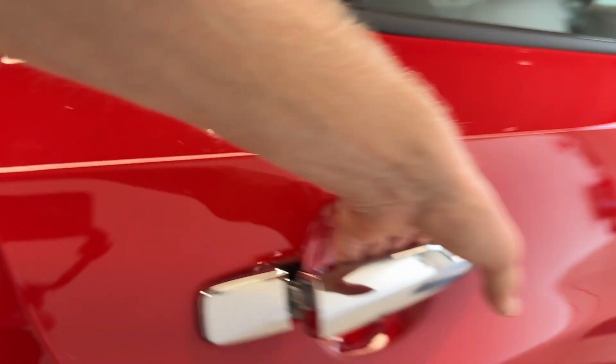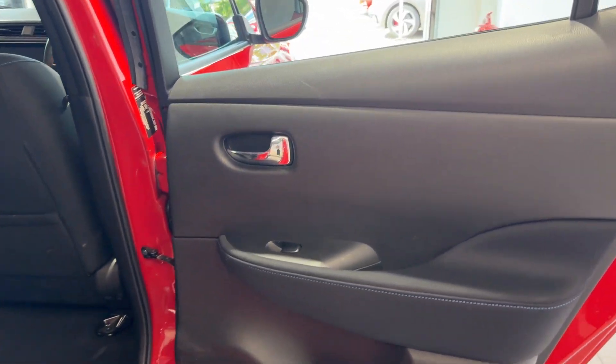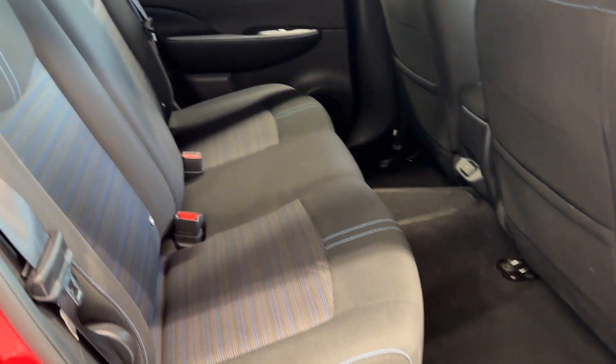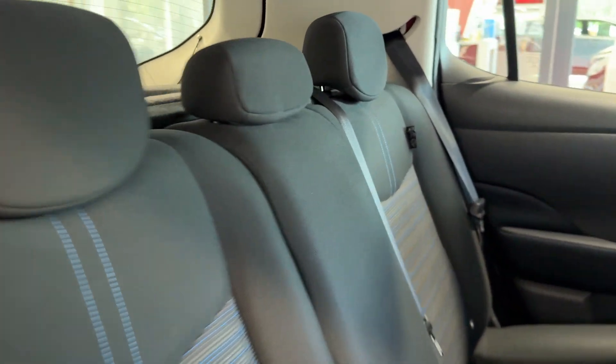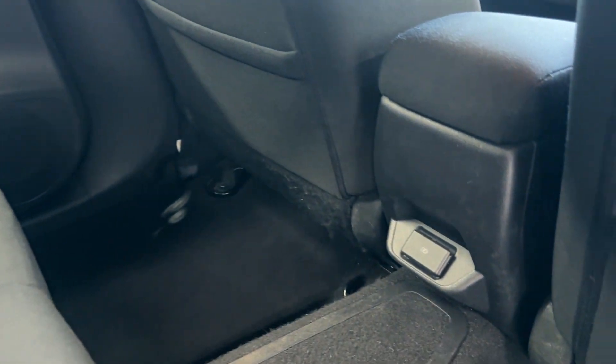Let's take a look inside the rear. Inside we have cloth interior with blue stitching, and USB charging ports.